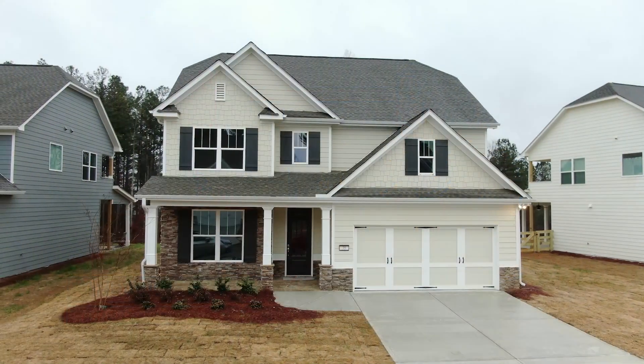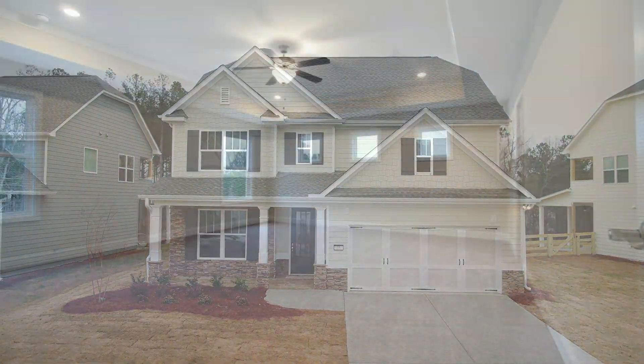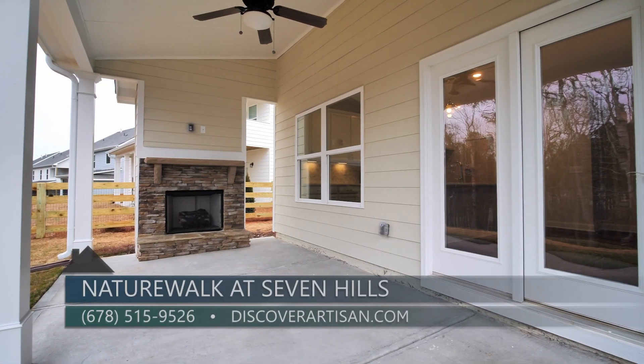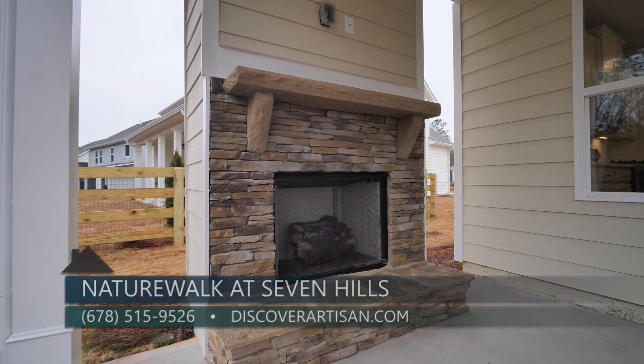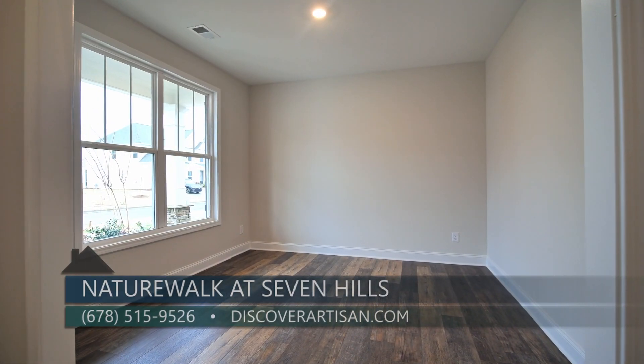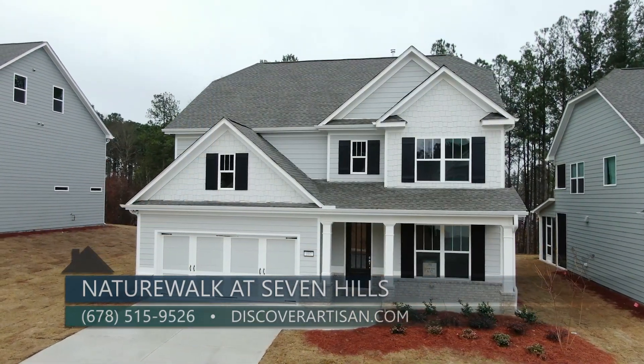That is correct — I have five to be specific. This particular one is a four bedroom, three and a half bath, very nicely upgraded, with an outdoor covered porch and fireplace, butler's pantry, coffered dining room, and a study. We have four others that you can choose from as well, from the mid $400s.